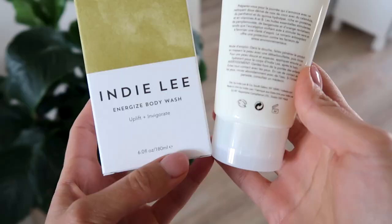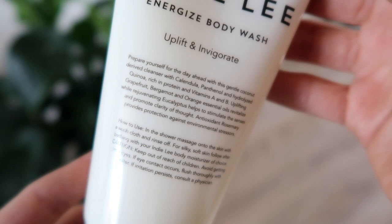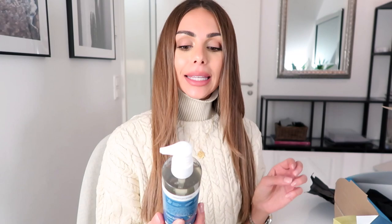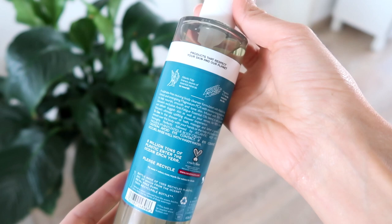This one will probably be something citrusy — that's usually an energizing scent. And yes, it has grapefruit, bergamot, and orange essential oils — those are the exact same oils I use in my diffuser as part of my morning routine. I also ordered the Atlantic Kelp and Magnesium Anti-Fatigue Body Wash. I've used this one before and I also had the body lotion that came with it — I loved it. It smells really good, very therapeutic. Wren make really great very clean products and I really like them especially for the body.